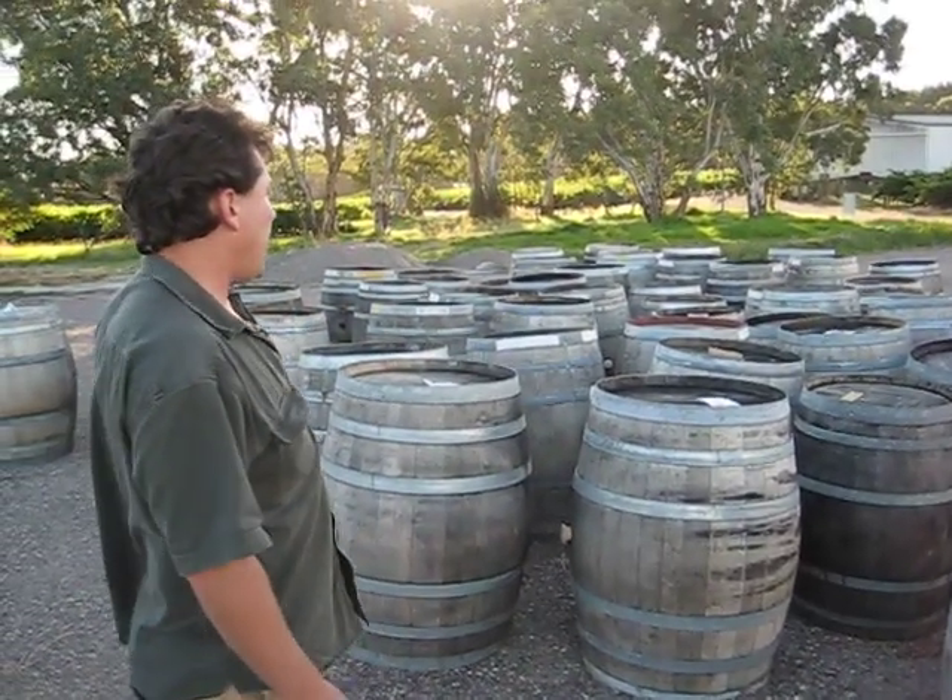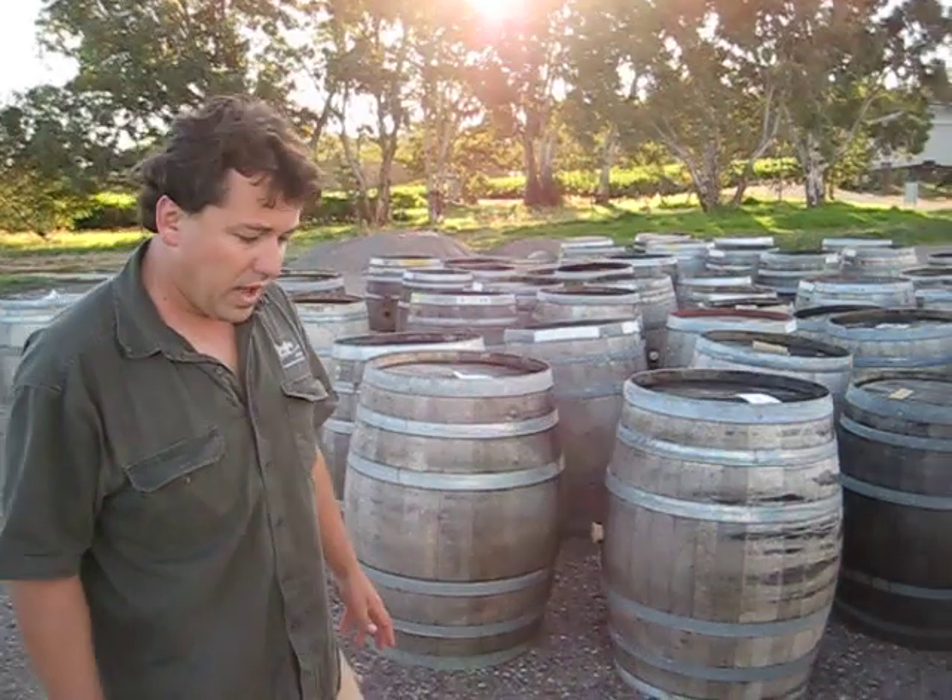Most of these barrels are faulty of some kind, probably more chemically faulty. They're tainted with something bad, or they've got holes in them, so they'll be turned into pot plants — keep some happy homeowner very happy, I guess.